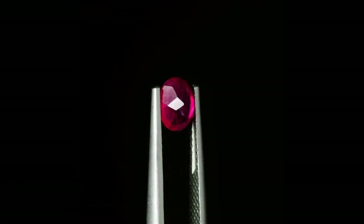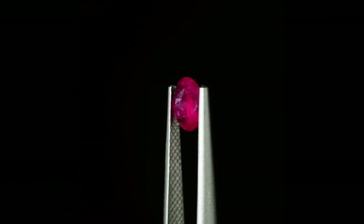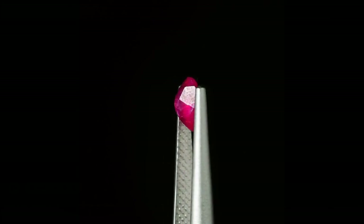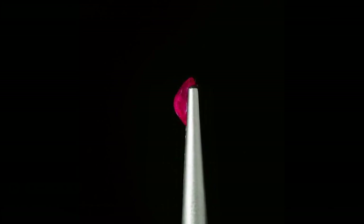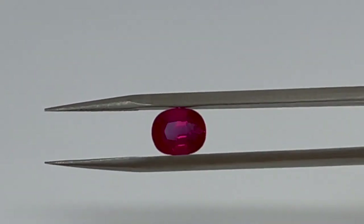This stone shows a pinkish red hue. If the stone showcased more of a pure red hue, this gem would have made a great deal and you would definitely buy it. However, with this hue, some buyers may consider this a pink sapphire, and the stone isn't nearly as valuable if it is considered a sapphire.